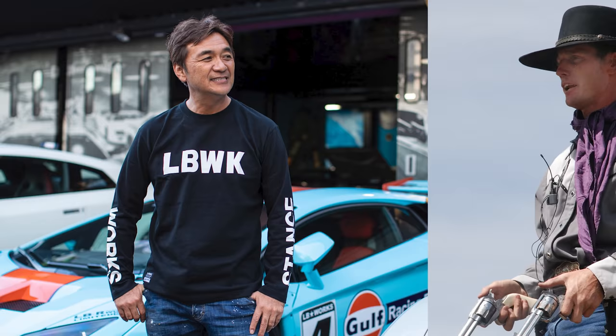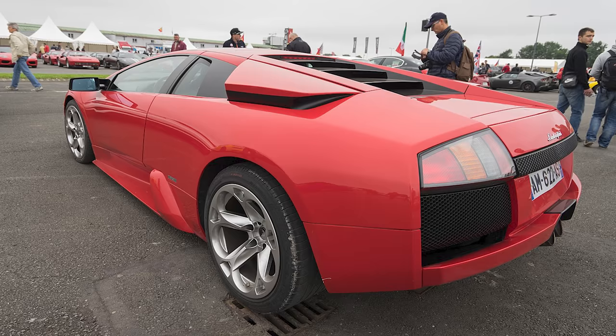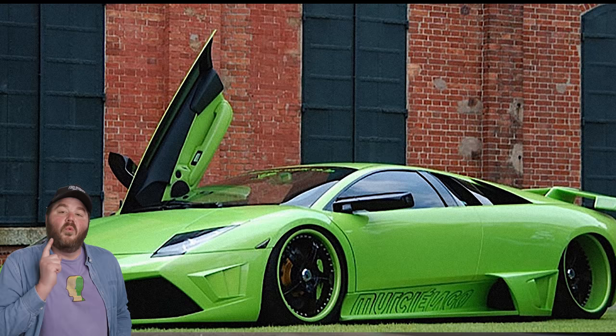Another massive moment in Liberty Walk's story was in 2008 when a buddy of Kato-san called him up and said he was over his Diablo but the new Lambo lineup was too tame-looking. Kato-san shipped a Murcielago straight to Japan and completely redesigned the car, drawing on design elements from classic Lamborghini machines as well as his own Bosozoku-influenced Japanese style. What Liberty Walk ended up with was the first — but definitely not the last — Lamborghini modified by Liberty Walk.